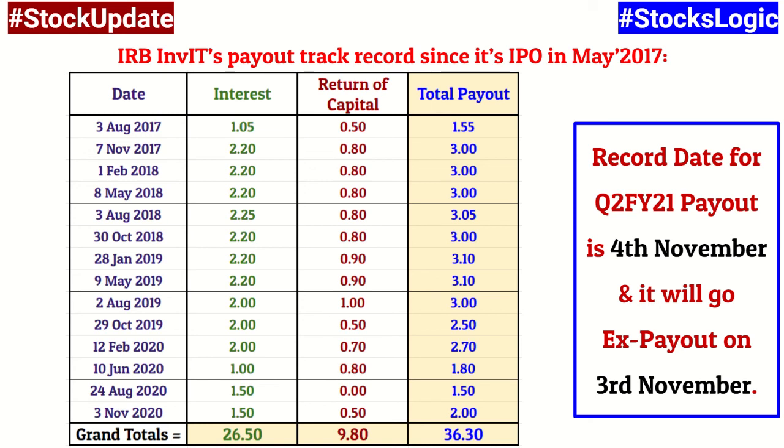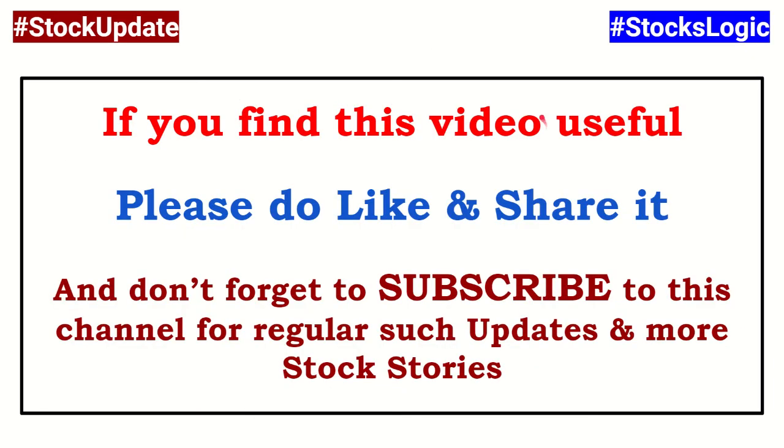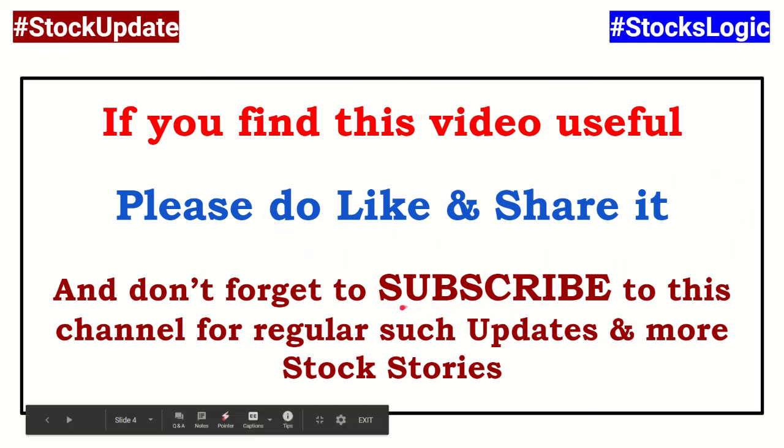Even if you don't become eligible for the second quarter's payout, you will become eligible for the next quarter's payout, so do think about it. If you find this video useful, please like and share it with your friends, and don't forget to subscribe to my channel if you haven't done so for regular updates like this.